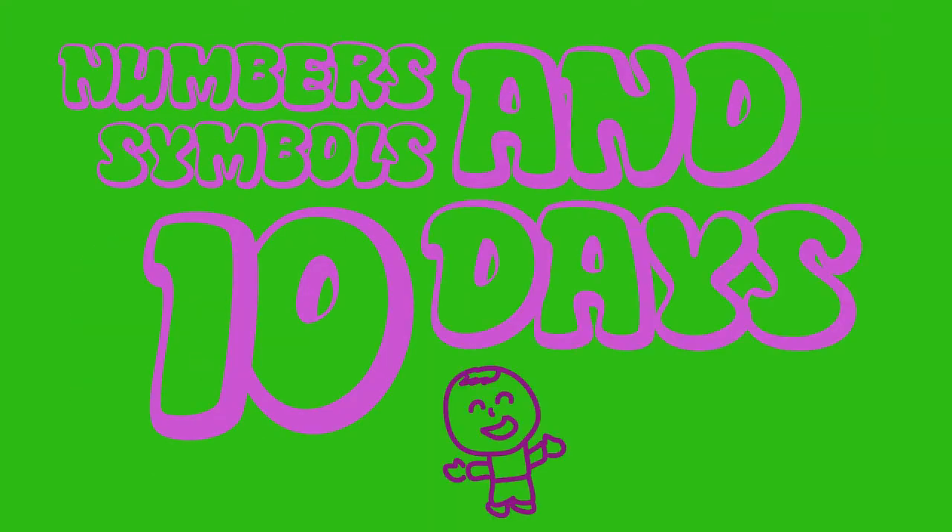Here's how fast a computer could crack your password. If you only use six characters: lowercase takes 10 minutes, uppercase takes 10 hours, and numbers and symbols take 10 days.